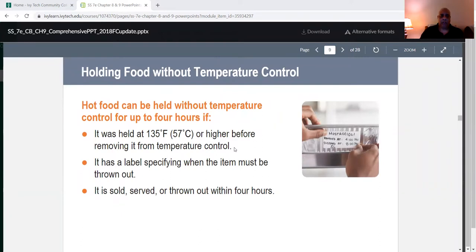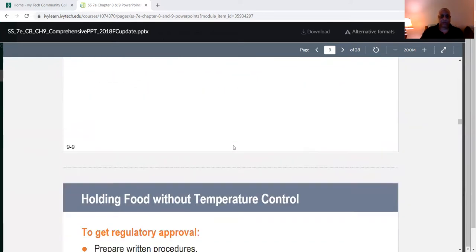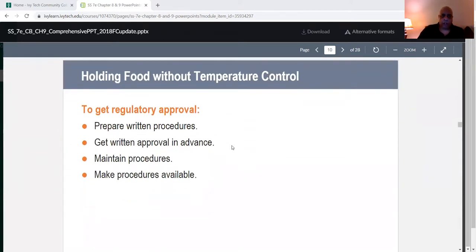Hot food can be held without temperature control for up to four hours if it was held at 135°F or higher before removing it from temperature control. It must have a label specifying when the item must be thrown out, and it must be sold, served, or thrown out within four hours. To get regulatory approval, you must prepare written procedures, get written approval in advance, maintain procedures, and make procedures available.